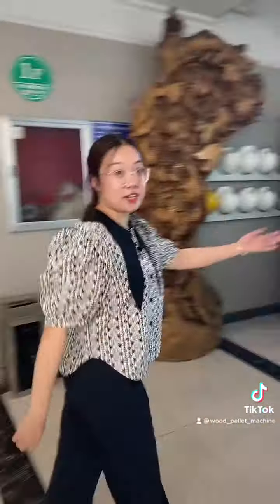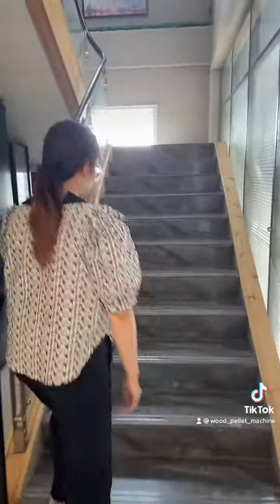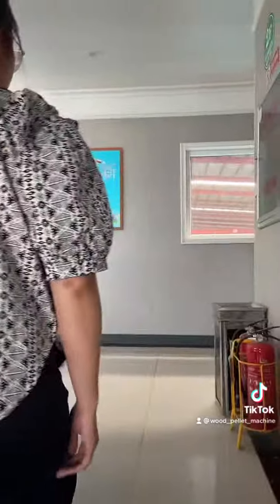Let's go upstairs to the second floor. Be careful. Alright.